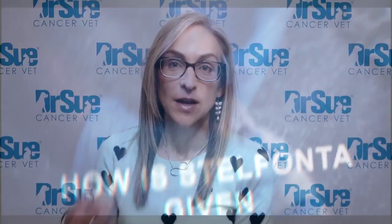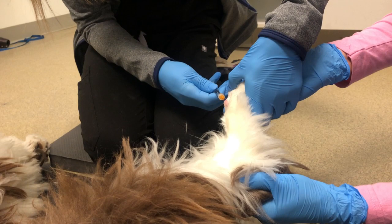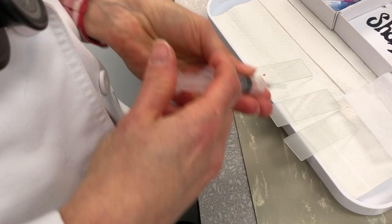Number two: how is Stelfonta given? It is an intratumoral treatment — we inject Stelfonta directly into the mast cell tumor. This is very palatable to many owners because it doesn't require surgery and there will be no anesthesia. Most dogs won't require sedation. If your dog didn't need sedation for an aspirate, which is how we confirm mast cell tumors, it's unlikely that it's going to need sedation for its intratumoral Stelfonta treatment.